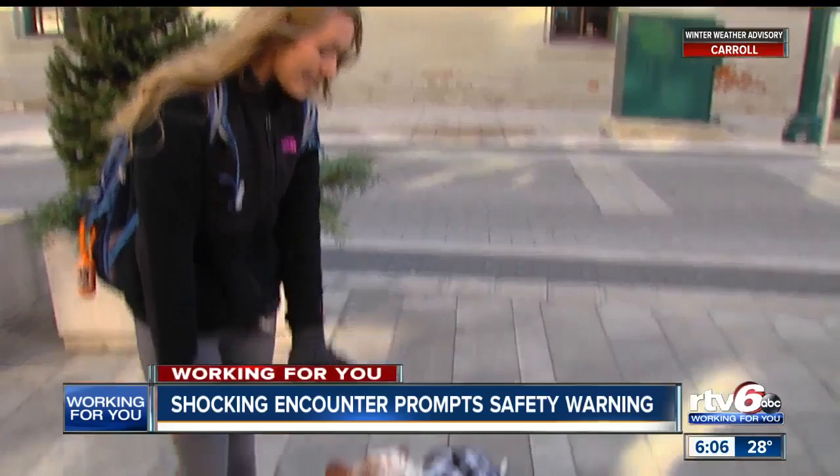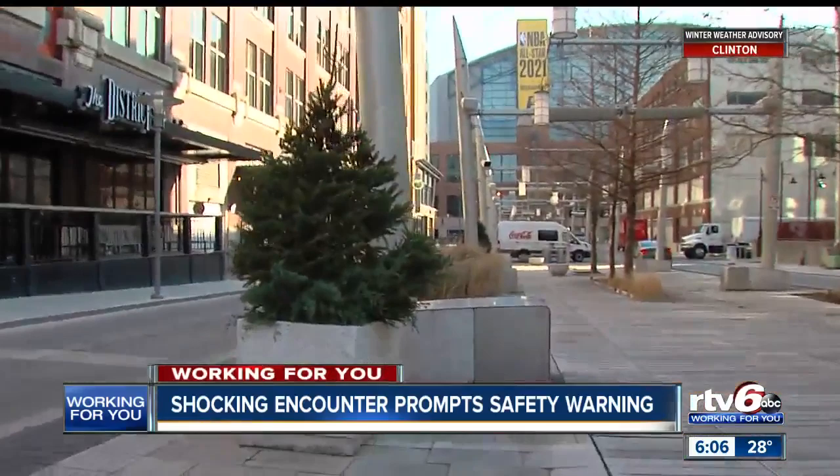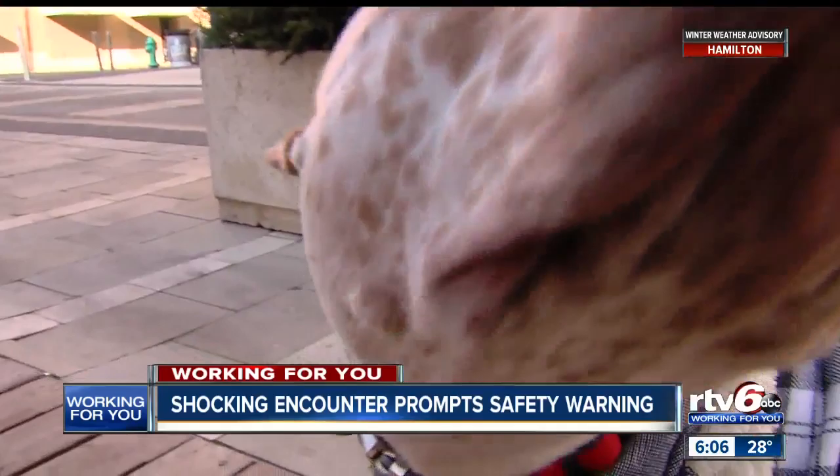She told the man, 'Back away from me now.' Eventually he ran away and she called police to report it. Her story has now been shared on Facebook 1,500 times. Her message: stay alert, especially women. Never think you're less of a target with your dogs, especially big powerful dogs — because she wasn't. Start exposing your dogs and building that communication — it's so important.